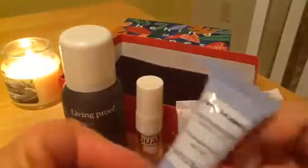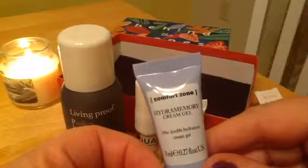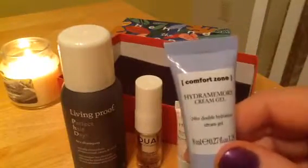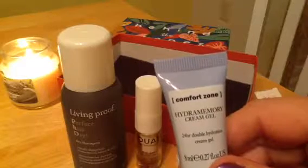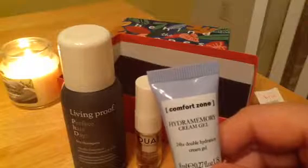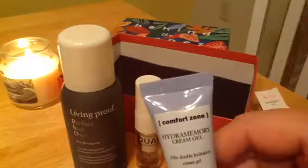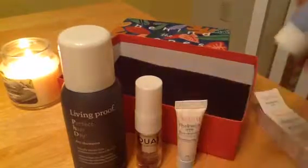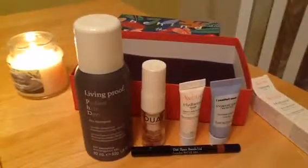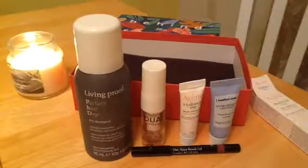And last is the Comfort Zone Hydra Memory Cream Gel. I assume it's for the face. So we got two face serums, which I like getting those kind of things, a body hair oil, and a dry shampoo. The dry shampoo is the only one I'm not really crazy about — the rest all look like good things.